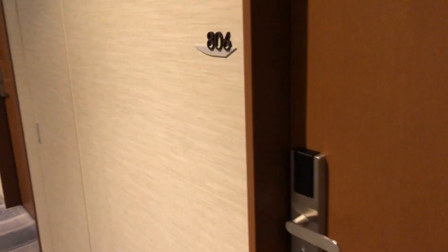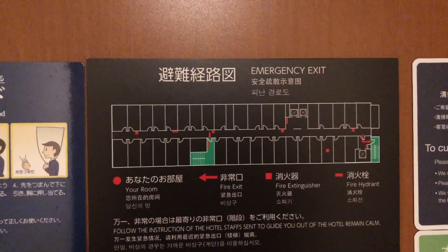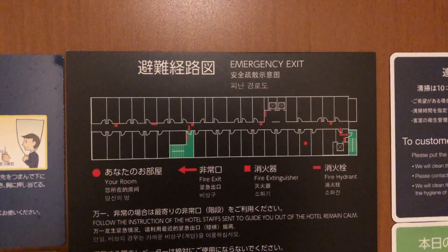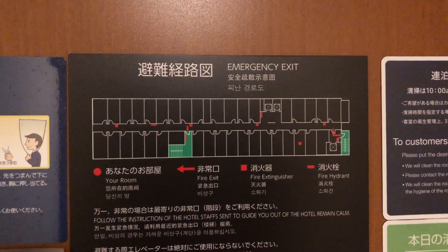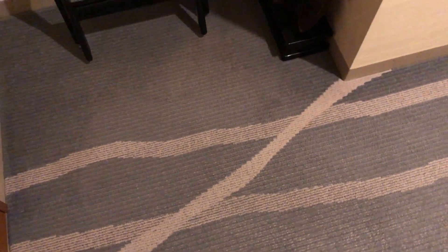こちら8階のエレベーターホールになっております。グラデーションでちょっとオブジェっぽくてかっこいいですよね。結構広めです。そして今日泊まっていただくお部屋、806号室というところで、こんな感じのブルーグレーのようなスプーンキーになっております。入ってみたいと思います。配置図見るとこんな感じで、細長いところに廊下の両側にお部屋が詰まってる感じですね。入って下はグレーのカーペットになってまして。